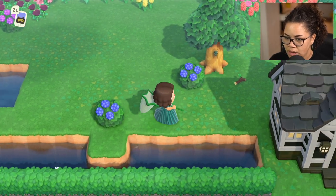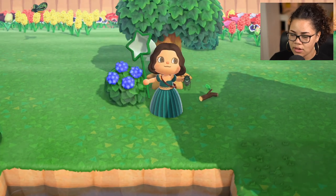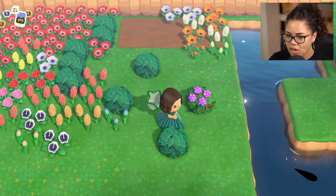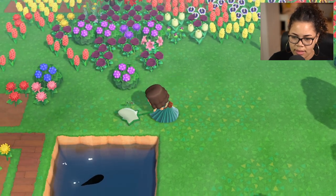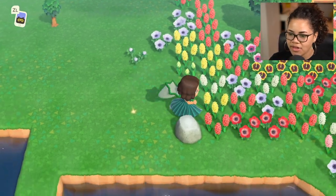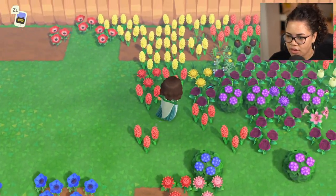Is that a new guy? I'm not good at catching bugs on trees — I never have been. I have to kind of make sure that I'm a good distance away and then catch it like that. I need to get away from the trees, scare away as many bugs as possible, and then just go back to the trees. That's how we're going to do it today.